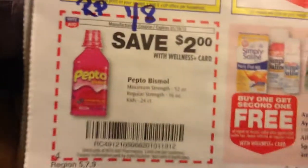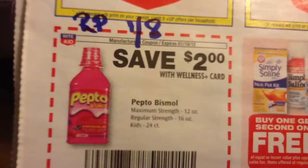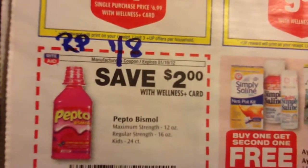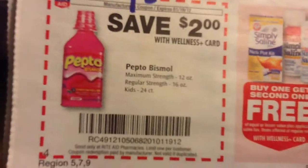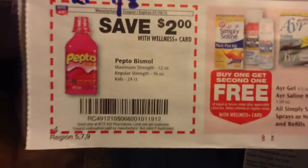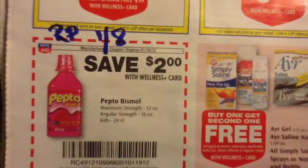There's a $2 off circular coupon for Pepto Bismol and there's also a $1 off in the Red Plum 1.8, so you can get $3 off Pepto Bismol. If you need that, it'll probably cost you $2 to $3. But it doesn't appear to be on the buy and save and there are no up rewards with that.